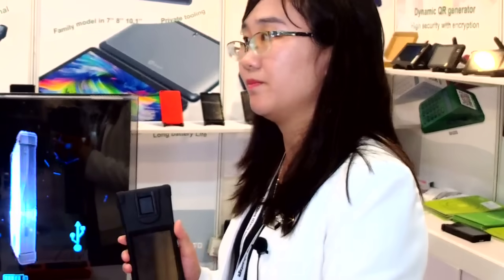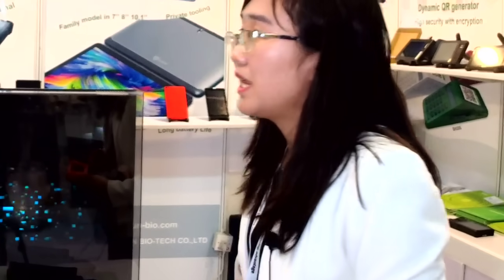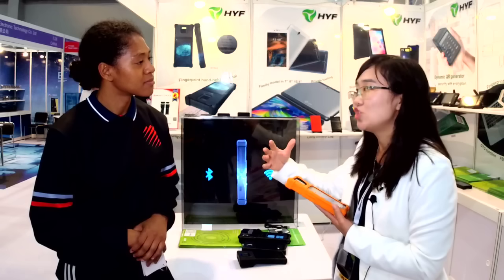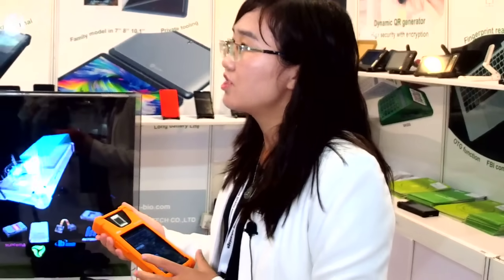Another case study is for the telecom operator Airtel. We've done business with Airtel from 2015. The function of the device is used when you want to buy a SIM card — they have to make sure you are not using someone else's passport or ID. They need to check who you are, get your information, and send it to the government database to do the matching and confirm your identity. This is to support the country for anti-terrorism.